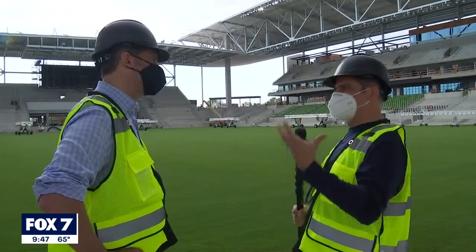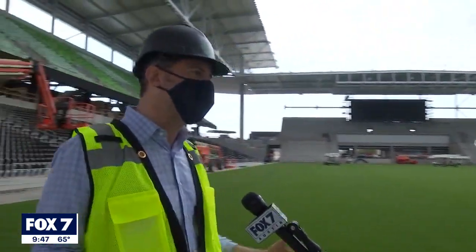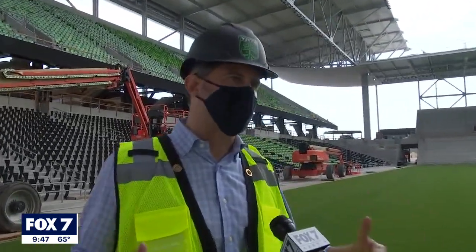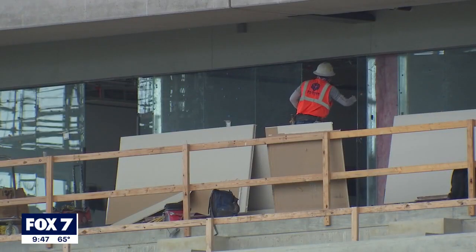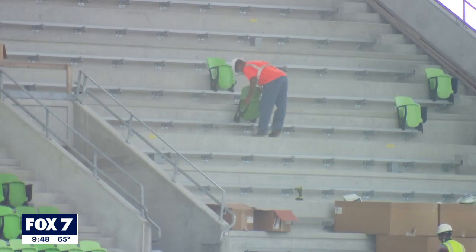Did you guys get the feel that you wanted? I think it's meant to be stunning, gorgeous, dramatic. And we're only 75% complete, so I think the full story will be told once all the assets are in place.